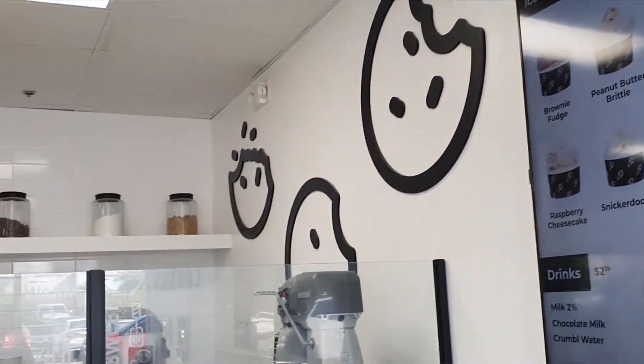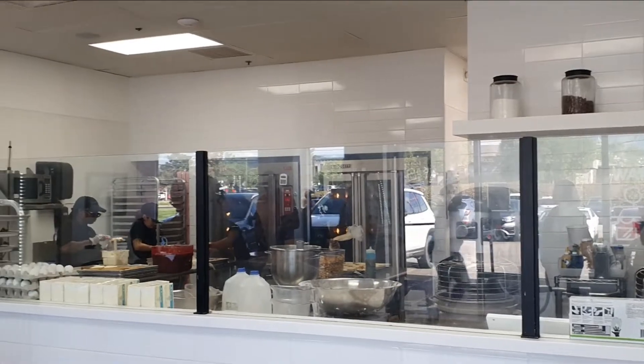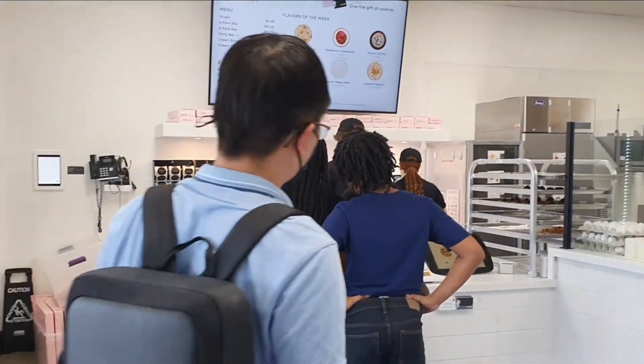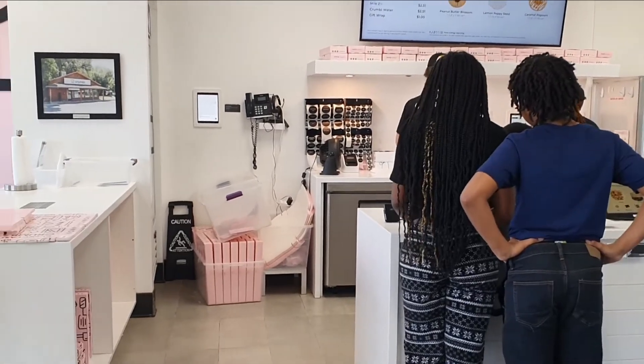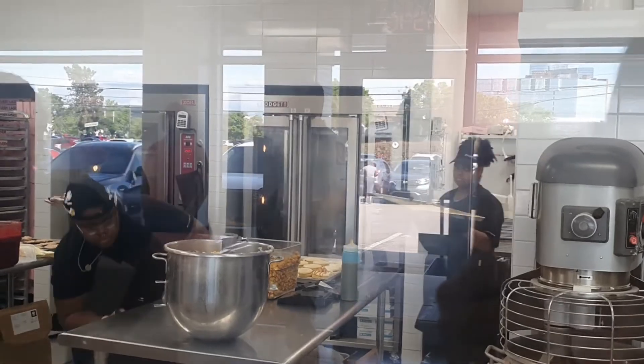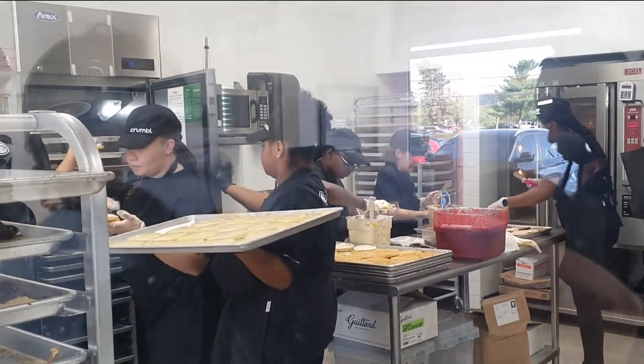So after the Indiana State Fair, we drove to the nearby Crumbl Cookies because Illinois doesn't have Crumbl Cookies. And this is the vibe in the store — it's really nice with an open concept kitchen.